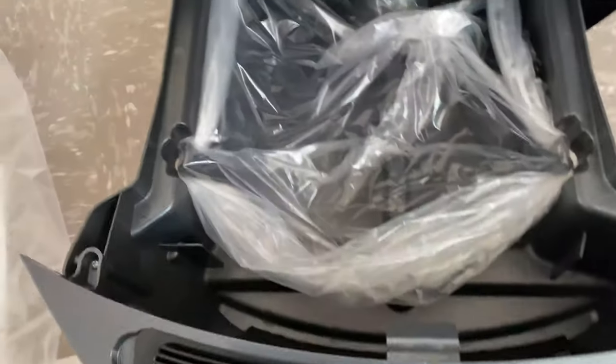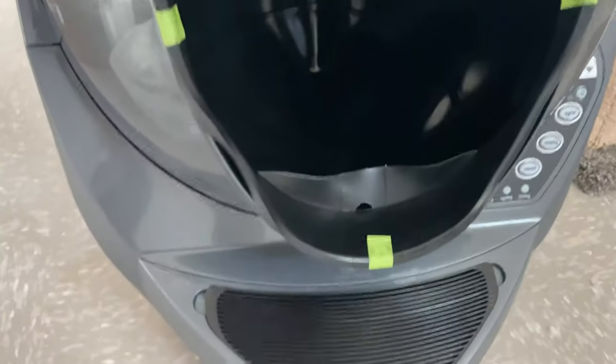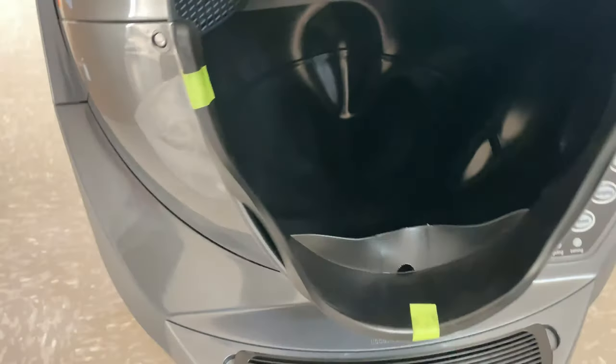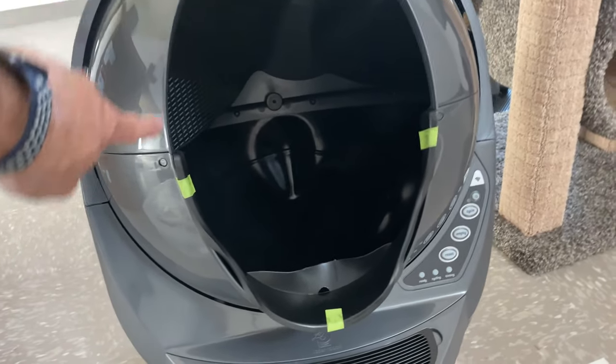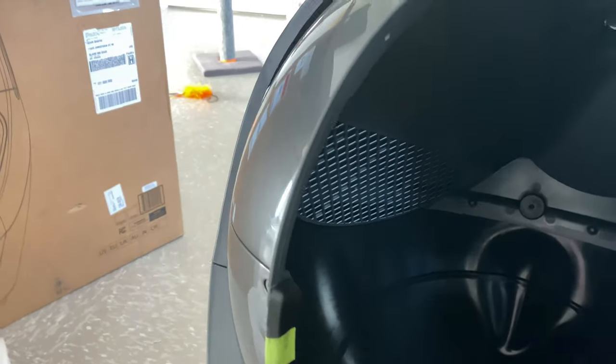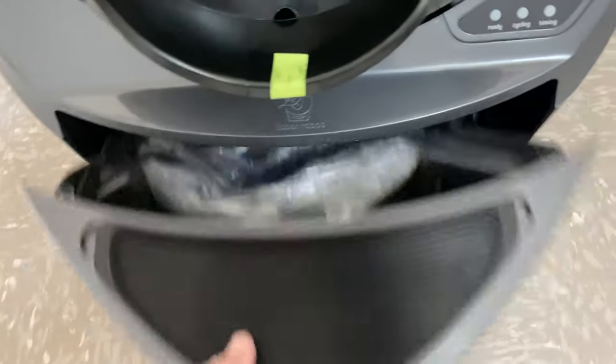When the cat does its business, it climbs on in. There'll be a whole bunch of litter in there. Then this whole globe turns, and as it turns — see that grate — it sifts out the cat litter, leaving the poop behind. Then eventually it gets up to that hole, and when it's down there, it dumps the poop into the bottom for easy removal.